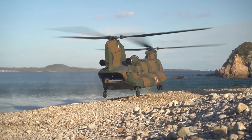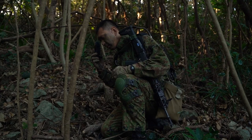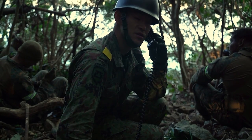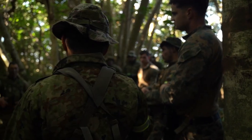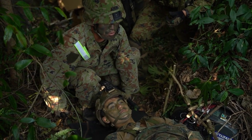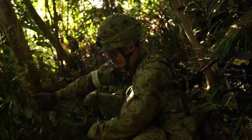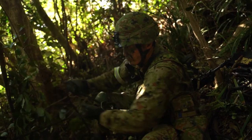Keen Sword is an exercise that the U.S. Armed Forces have done since 1986. It's an opportunity for us, the Marine Corps, and other portions of the Joint Force to train alongside our partners, the Japanese Self-Defense Force, to find that relationship and improve the way that we can operate together with one of our more significant allies in the Pacific.